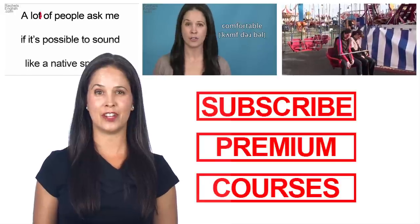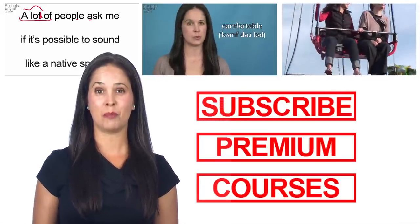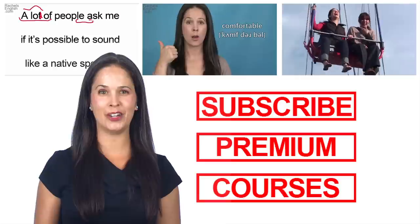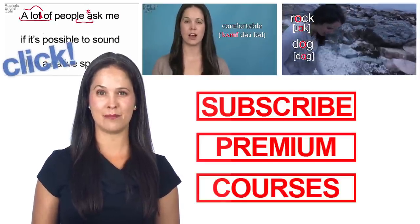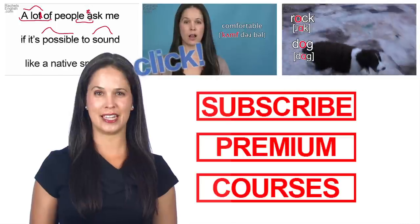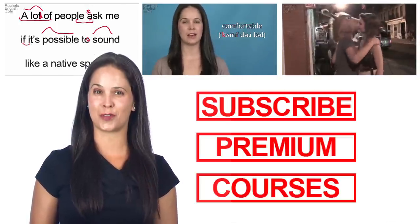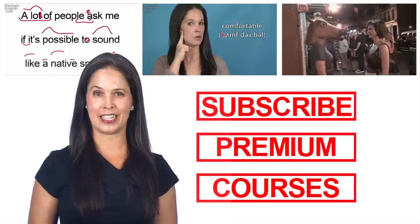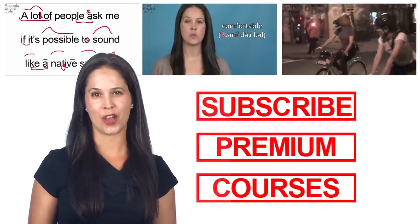If you liked this video, be sure to subscribe — either click here or in the description. Keep learning with my American English in Real Life playlist, my Ben Franklin playlist, or my Word of the Week series. Click on me to check out my channel, where there are hundreds of great videos. Don't forget to visit my website, where you can learn about my premium membership and online courses.